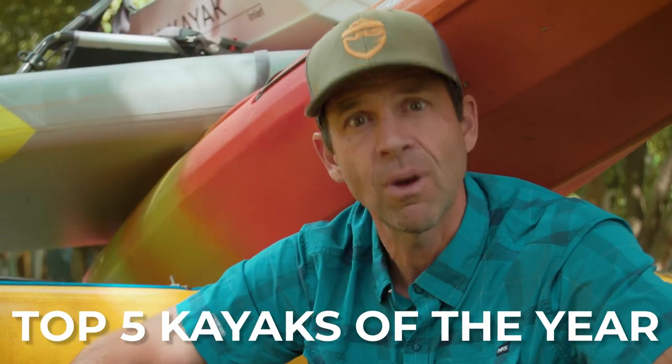Ken Whiting with Paddle TV, and in this video — this is kind of like the video, at least it's the video for me and maybe for you too — because in this video I'm selecting the top five kayaks of the year.